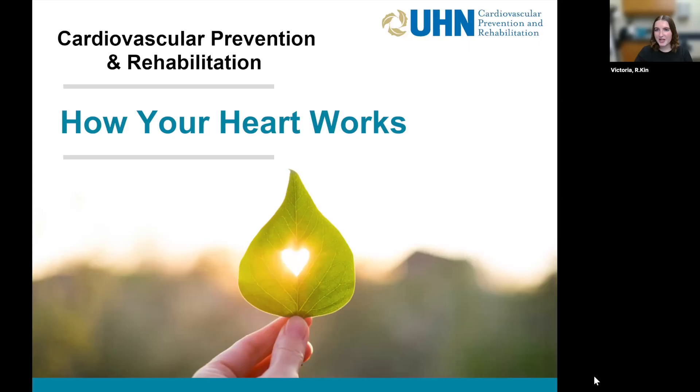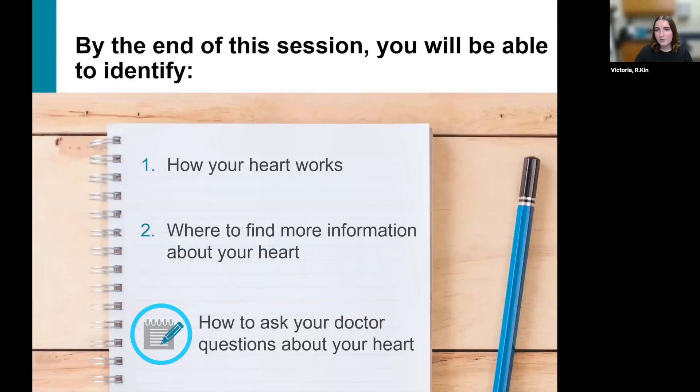Hi everyone, my name is Victoria. I am a registered kinesiologist here at Cambridge Cardiac Care Centre and today we are discussing how your heart works. The goal of today is to get you thinking a little bit more about heart disease and what that really means. Some of this will be a little bit more scientific, some of it will not be. I hope that you're able to take one new piece of information away from our discussion today.